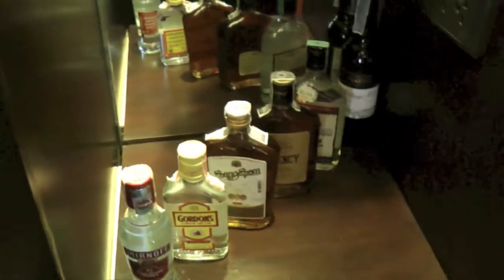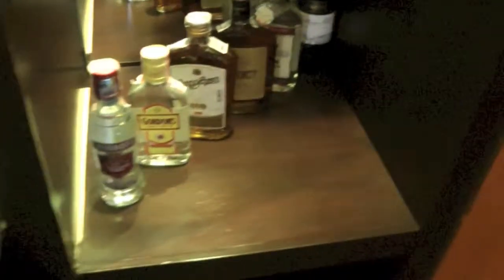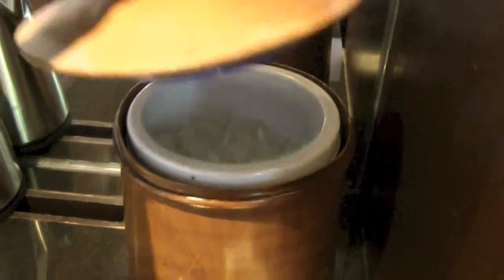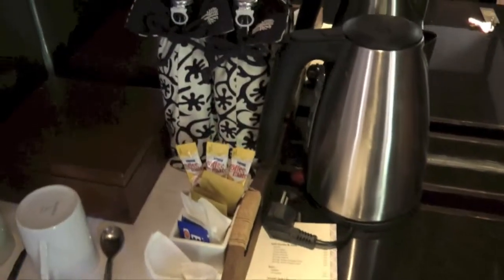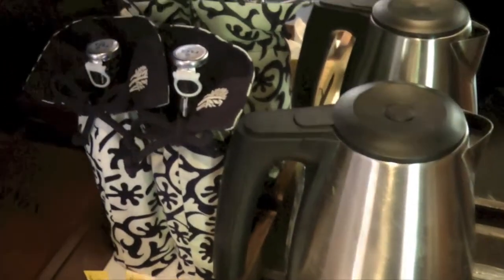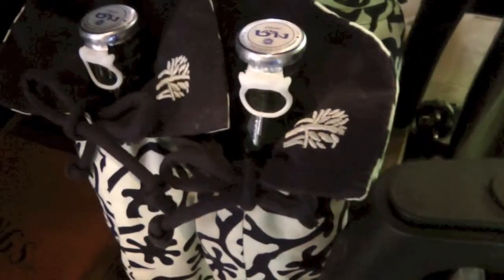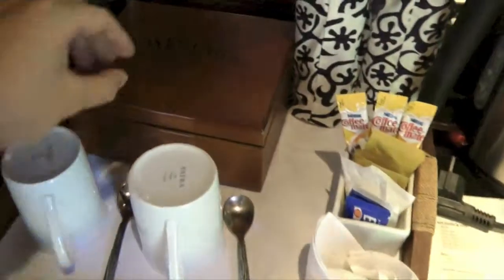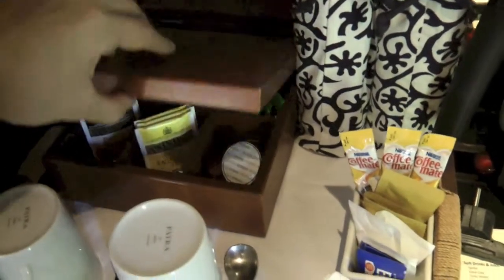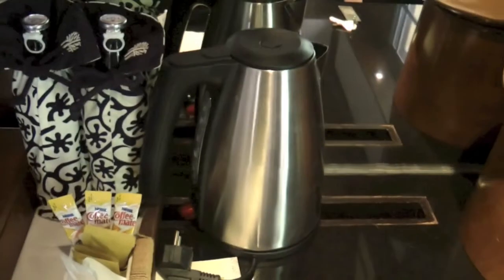And you have the mini bar items here. This will be the ice bucket which is filled, even though I'm not staying here. Then you have two bottles of complimentary water. You can always ask for more — tea, coffee, kettle.